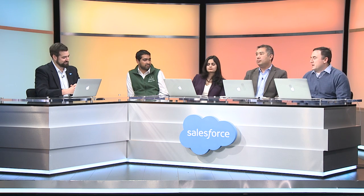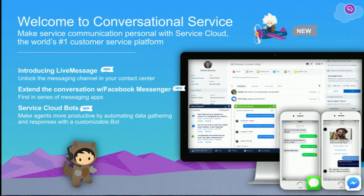So what is LiveMessage? LiveMessage unlocks the conversational messaging channel for a contact center. It allows your customers to use the messaging app of their choice — today we support both SMS and Facebook. We're going to be adding additional messaging types in the future. LiveMessage also supports Service Cloud bots — simple bots that automate the interaction between a customer and an agent and can collect information. They can also be built declaratively using the Salesforce Process Builder, so there's absolutely no code that needs to be written.